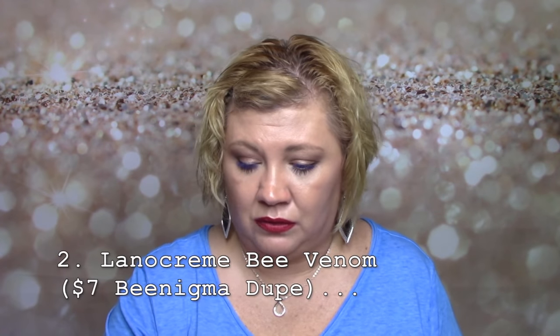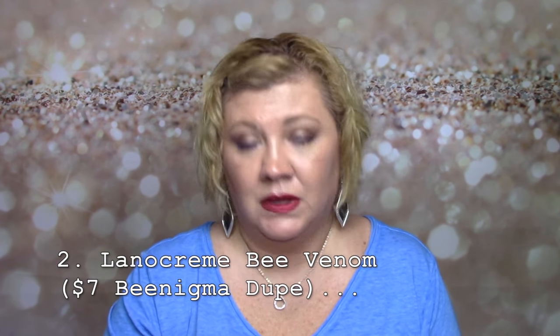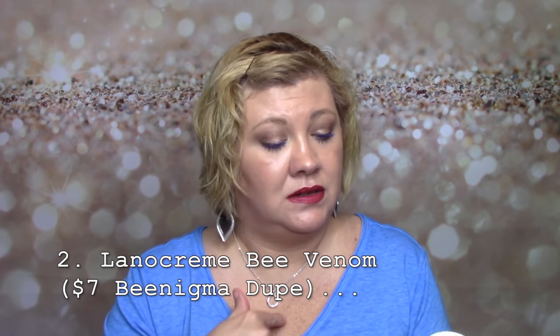Let's talk about bee venom. I have three of these — I'm going to show you my Benigma dupe that I discovered and brought to YouTube. It has totally changed my life and apparently a lot of viewers' lives too. This is by Atlanticorp and this is my seven-dollar Benigma dupe, which is actually cheaper now. I have one completely empty — holy grail, holy grail skin product. If you asked me for one product for the rest of my life, this is the one.